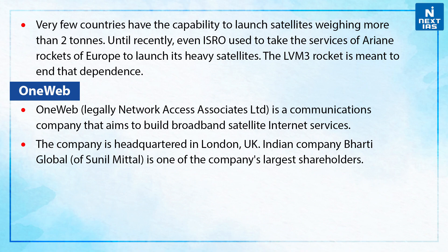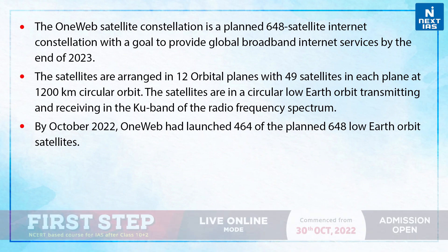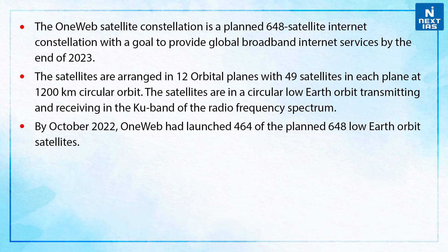OneWeb is a communication company that aims to build broadband satellite internet services, headquartered in London, UK. Indian company Bharti Global of Sunil Mittal is one of the company's largest shareholders. The OneWeb satellite constellation is a planned 648-satellite internet constellation with a goal to provide global broadband internet services by end of 2023. The satellites are arranged in 12 orbital planes with 49 satellites in each plane at 1,200 km circular orbit, transmitting and receiving in the Ku band of the radio frequency spectrum.